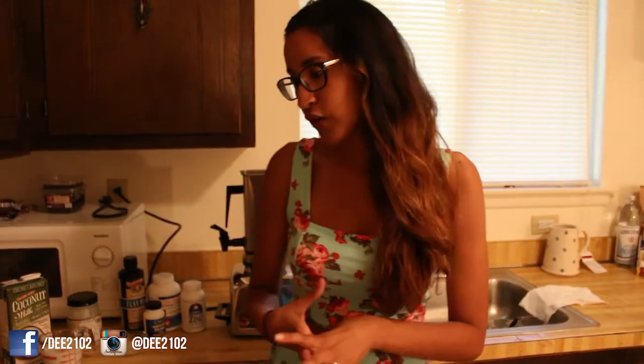Omega-3s you can find in salmon, nuts, and flaxseed. Biotin you can find in swiss chard, other vegetables, carrots, and a lot of berries. Zinc and iron are very important as well, and you can find those in tofu or soybean, also green beans and red meat.